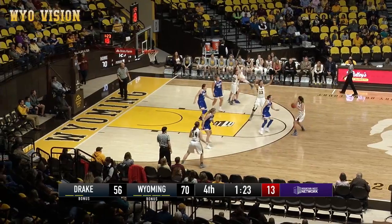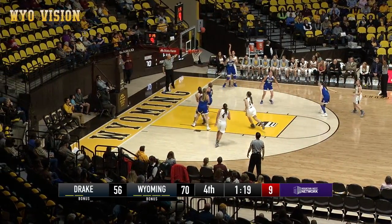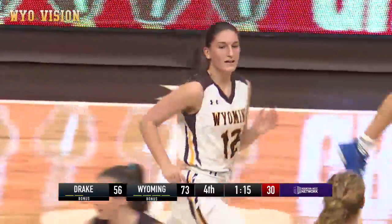Gomez right side, Gomez to Rusk, Rusk out to Tapia, Tapia to Gomez in the right corner for three, good. Nice job, did the Cowgirls need that one or what?